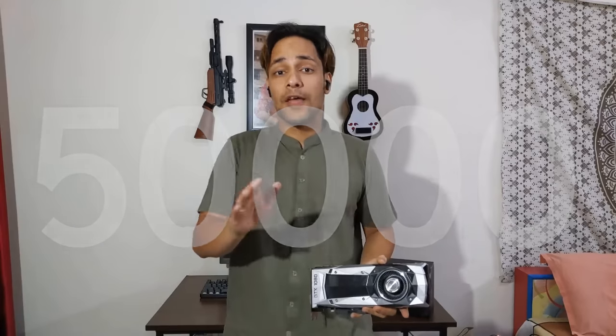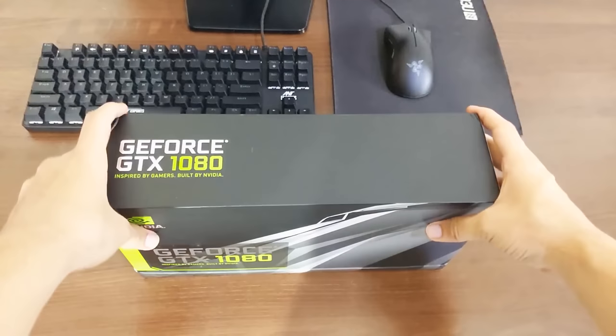I ordered this GTX 1080 Founders Edition from eBay US and it cost me around 50,000 Indian rupees. For that price in India, you'll get a 16-series card which is nowhere near equal to a 1080 — so you do the math.